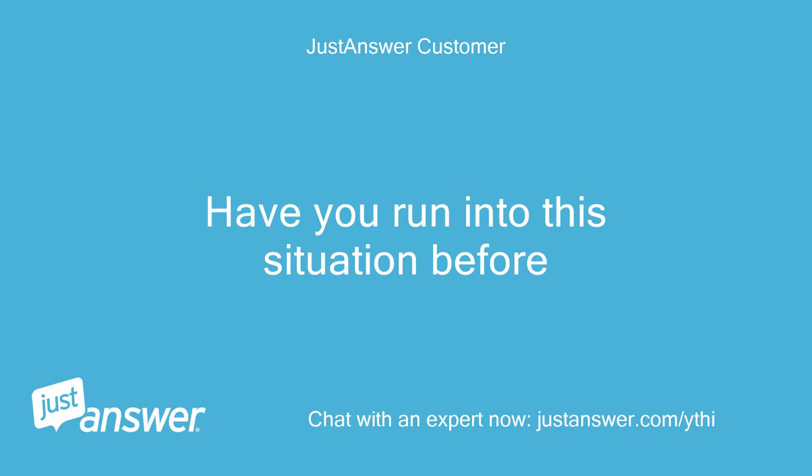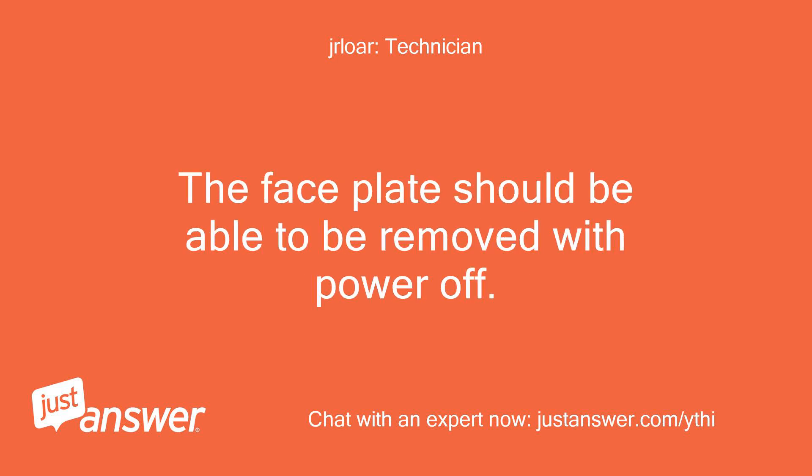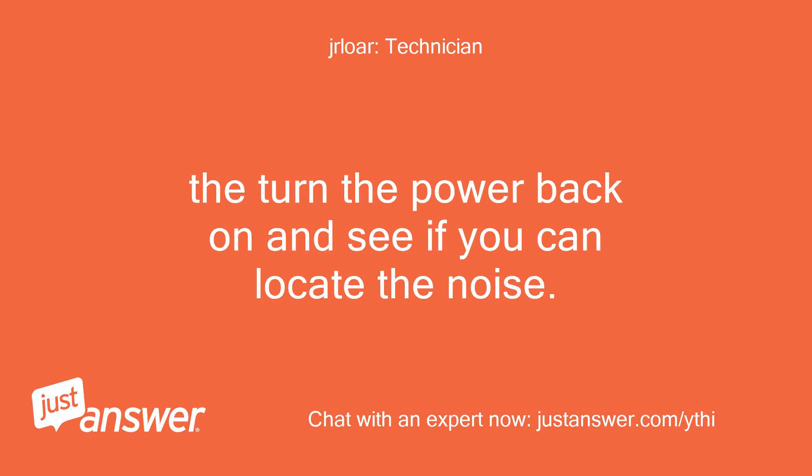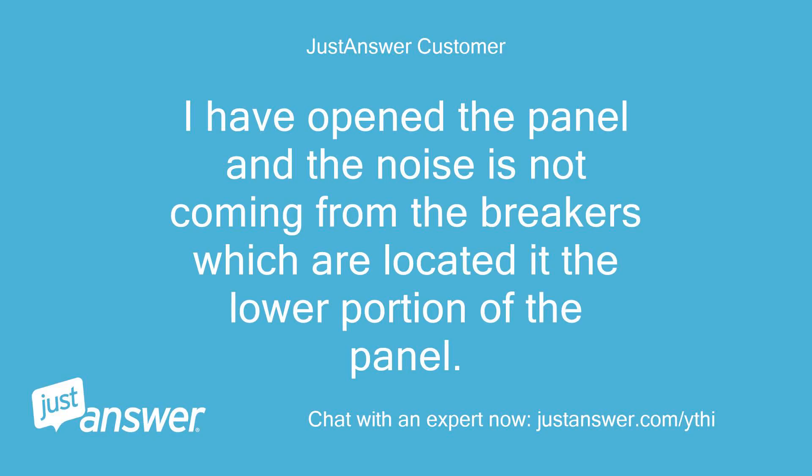Have you run into this situation before? You could open up the panel to see what the exact cause is. The face plate should be able to be removed with power off. But turn the power back on and see if you can locate the noise. I have opened the panel and the noise is not coming from the breakers, which are located at the lower portion of the panel.